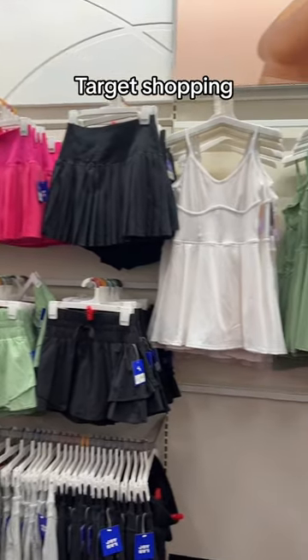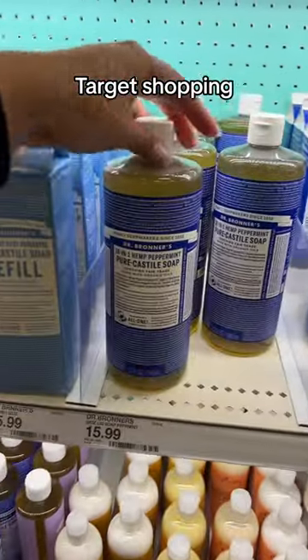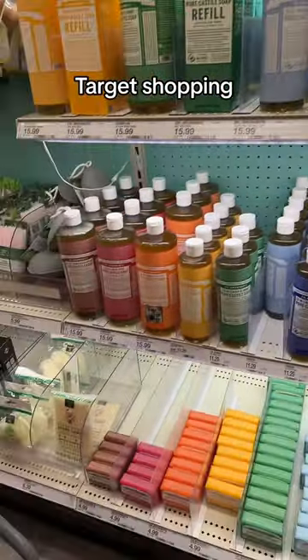There are skirts and little active dresses — really cute. I need some body wash; I like this peppermint one. Right now I have the lavender, but I'm looking for the rose, and I don't think — oh, here it is!